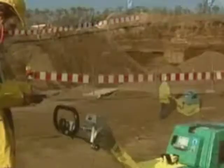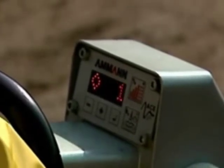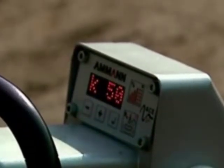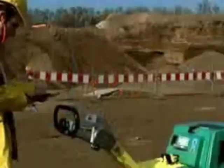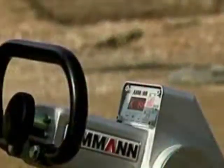The AVH 6030 with ACE technology allows accurate self-checking, which is a must for consistent compaction quality. This robust, patented, and readily available technology cuts the number of time-consuming and costly measurements to a minimum.